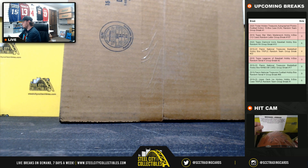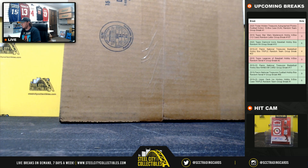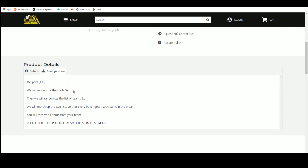Our next break is our 2020 TriStar Hidden Treasures Autographed Photos Football Edition. It's a 15-box case, door random team break number one. We'll randomize 16 spots five times, then we'll randomize the list of teams five times.